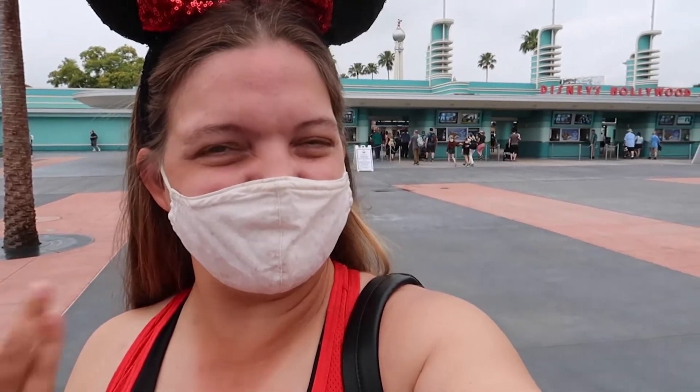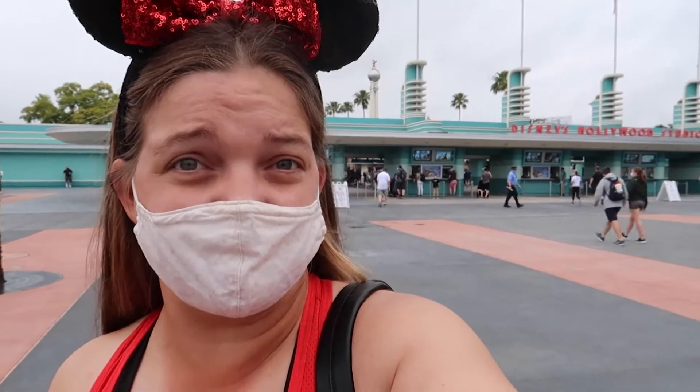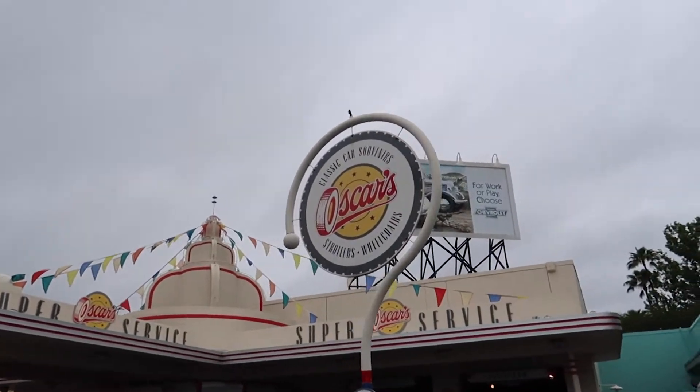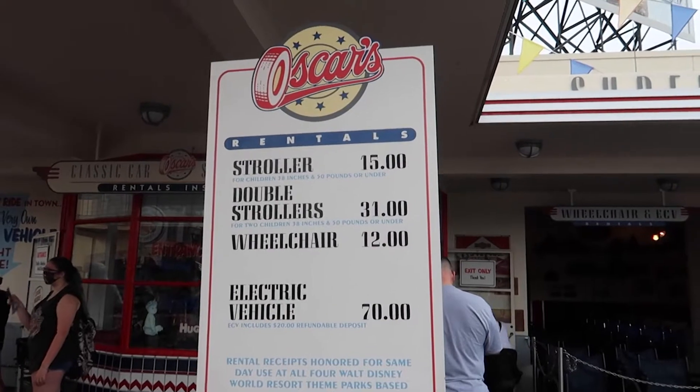Sometimes life happens, accidents happen, and you need to be able to rent a wheelchair. I'm going to show you all the ins and outs of renting a wheelchair or ECV here at the Walt Disney World Resort. Over here at Oscar's is where you're going to rent your strollers and wheelchairs at Disney's Hollywood Studios.